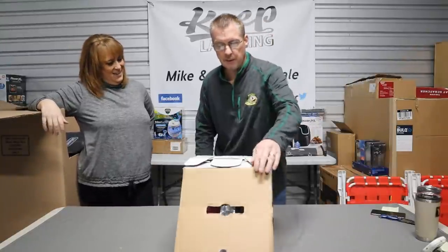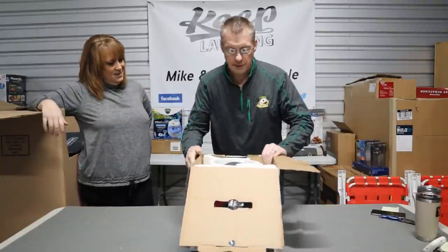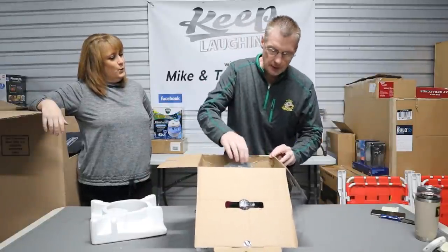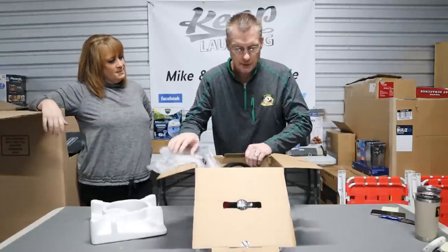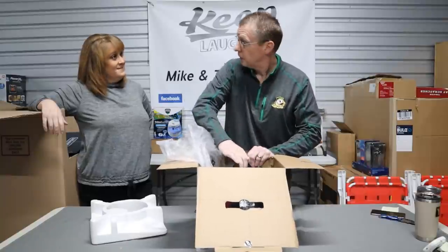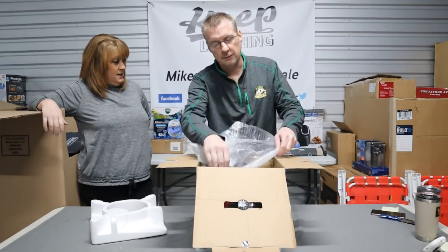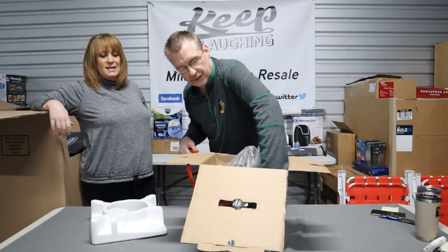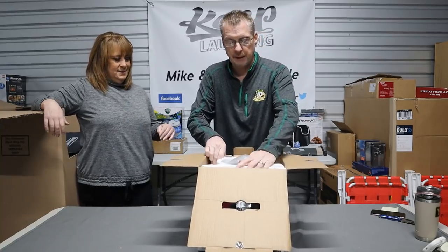A customer messaged me a couple of days ago asking if we had an Instapot. This is a three-quart Instapot — I think they wanted a six. Is it brand new? This is brand new, guys! Does that fall by for a little boom? Just a little boop — the three-quart models are not big sellers.